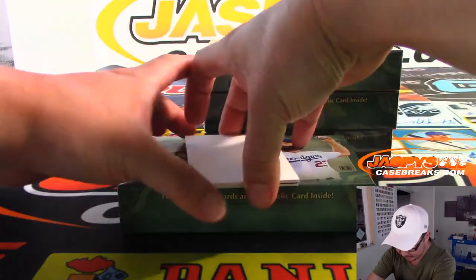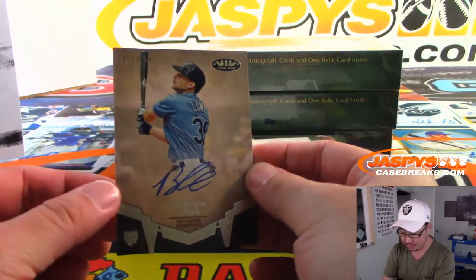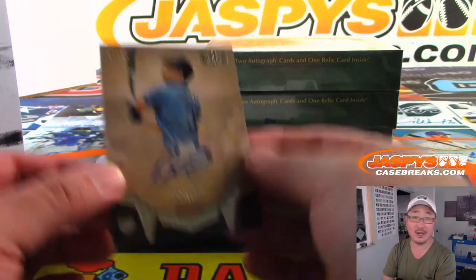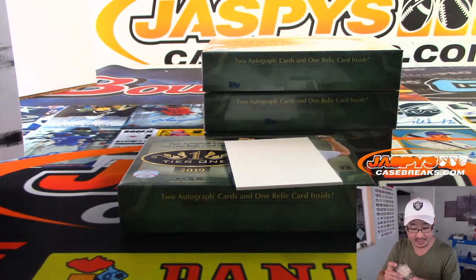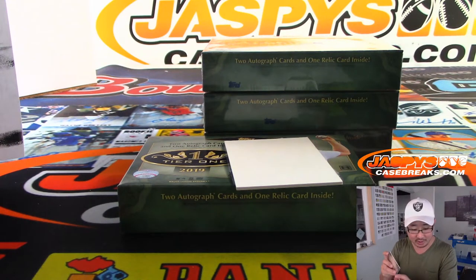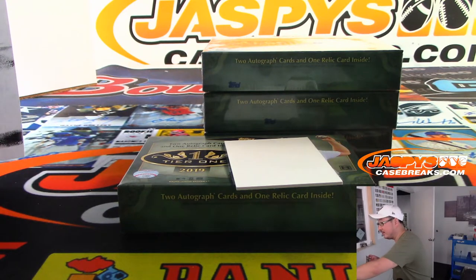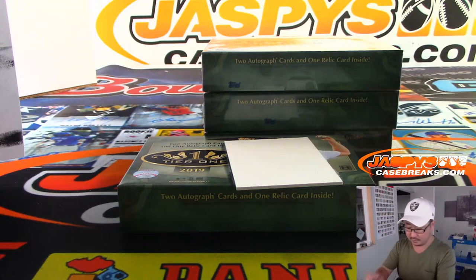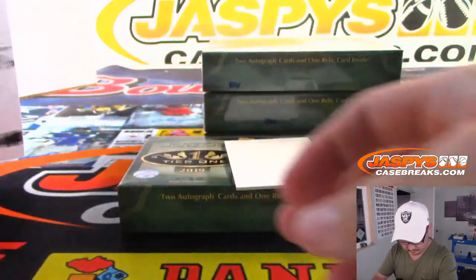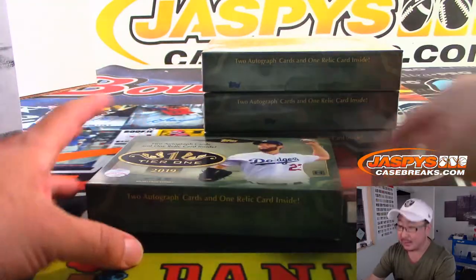Will this be another Red Sox? No, this time it's Brandon Lowe, 211 out of 250 for the Rays — rookie autograph for the Rays. And that's going to go to TJ Leonard. So we've got TJ Leonard in this one. Now we just need TJ Poyer and we'd have a record number of TJs in this break.